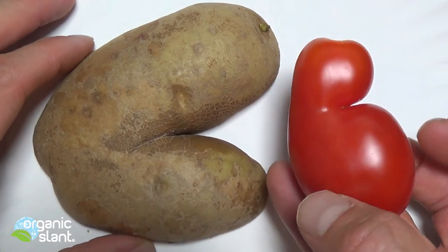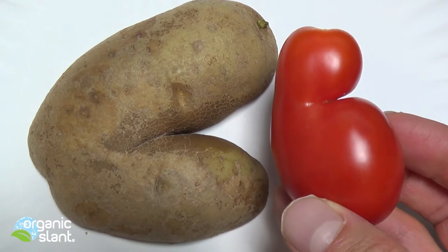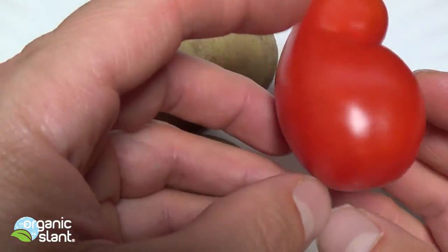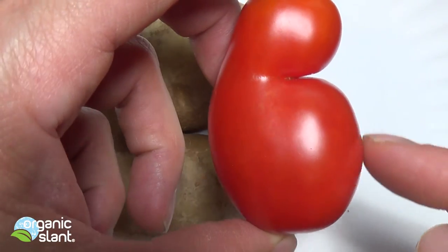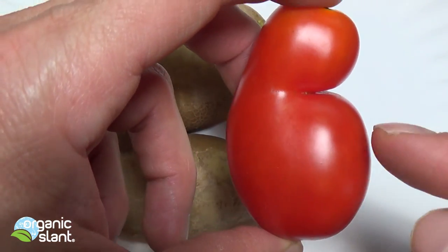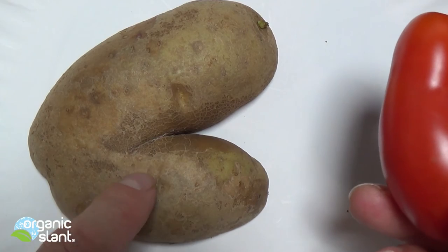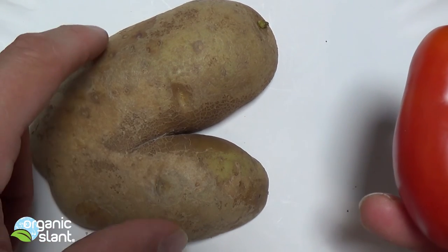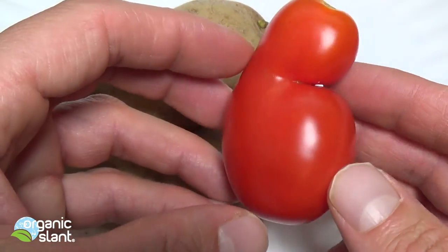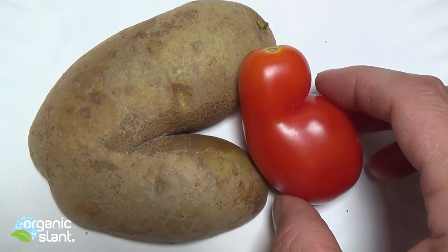I wanted to show you these mutations and also warn you of the nightshade family. Like I said, there are a lot of vegetables that we're eating — maybe we shouldn't be eating them. Doesn't this look like it's got a bloated stomach? Like a little baby with a bloated stomach from the inflammation from the glycoalkaloids. This one was produced in the supermarket — probably grown in Idaho, the Idaho potato. This one was grown in the backyard in the suburbs of Cleveland, Ohio, USA.